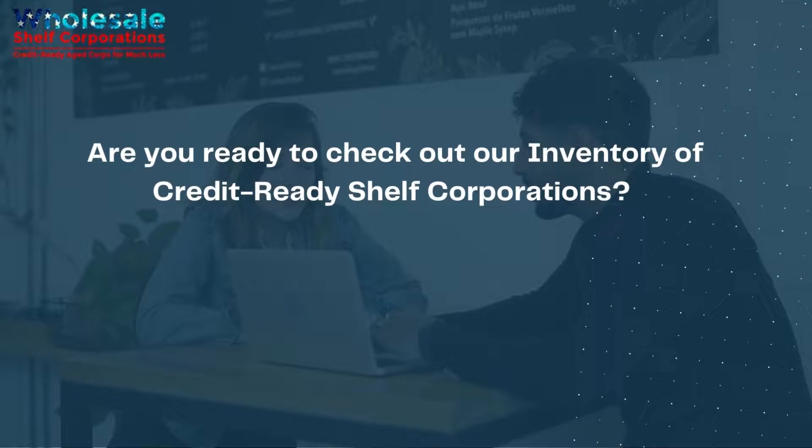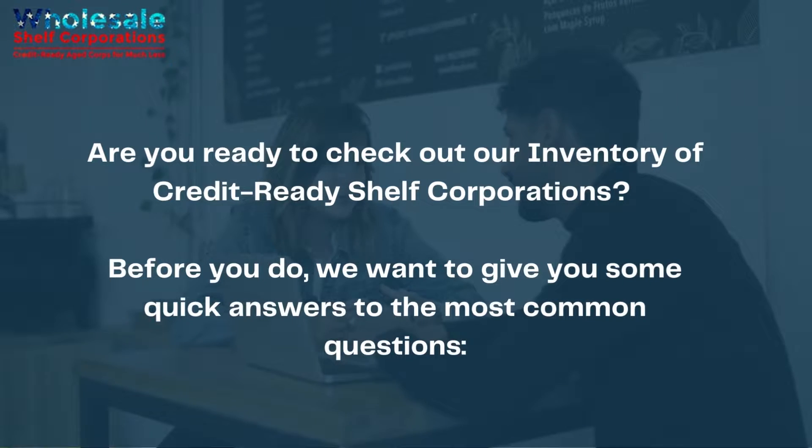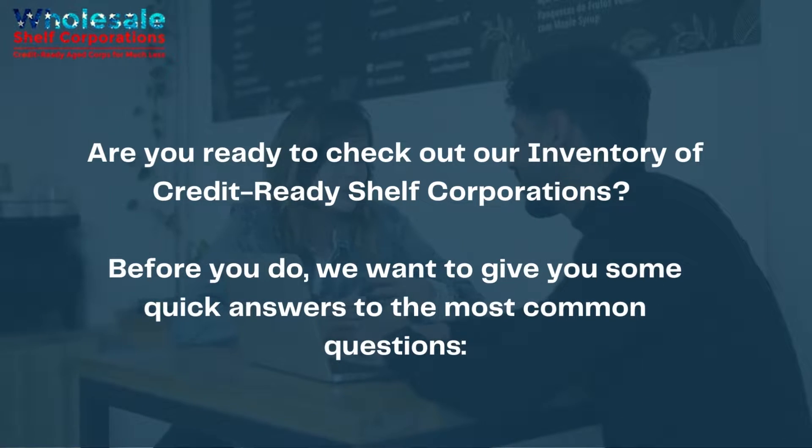Are you ready to check out our inventory of credit-ready shelf corporations? Before you do, we want to give you some quick answers to the most common questions.